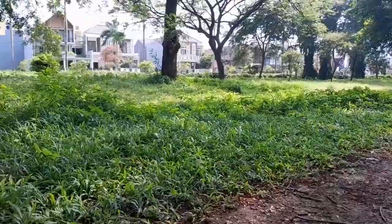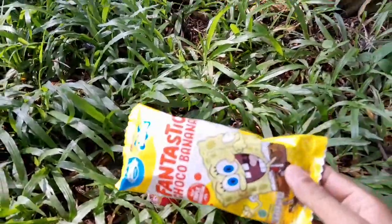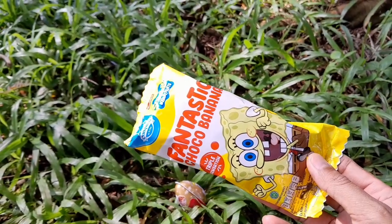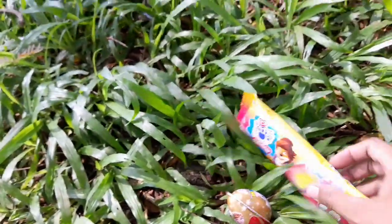Assalamualaikum teman-teman! Kakak lagi ada di kebun. Teman-teman, lihat ini — ada es krim! Ada es krim SpongeBob teman-teman, es krim SpongeBob Fantastic. Mantul banget teman-teman, langsung kita masukkan ke tempat teman-teman.